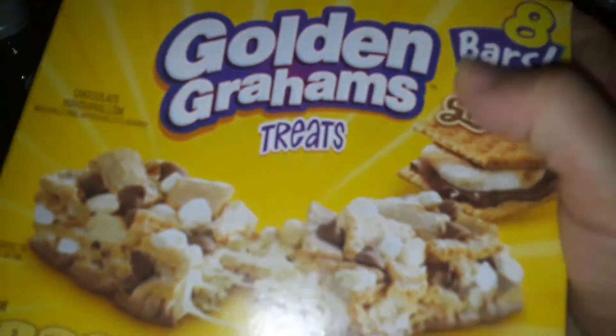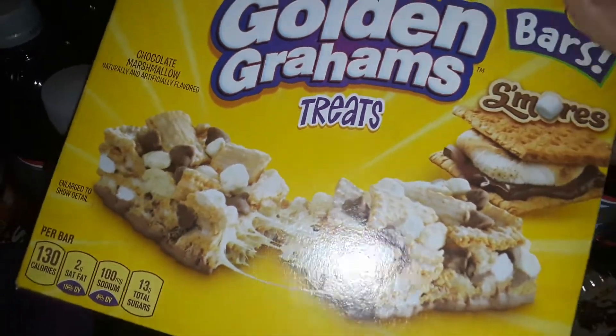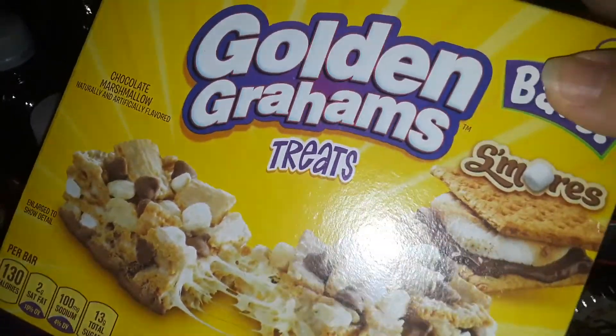Then I picked up some Golden Grahams. These are little cereal bars. These are really good. So if you like Golden Grahams, this is really delicious to try. Try it if you didn't try it before.